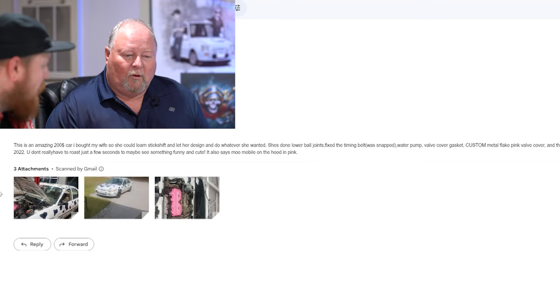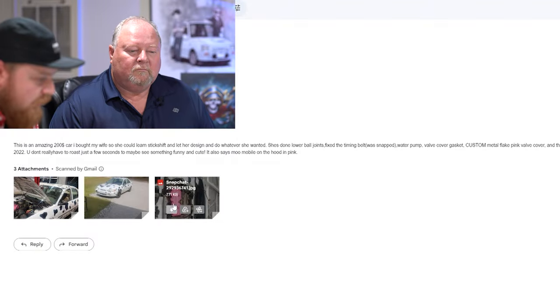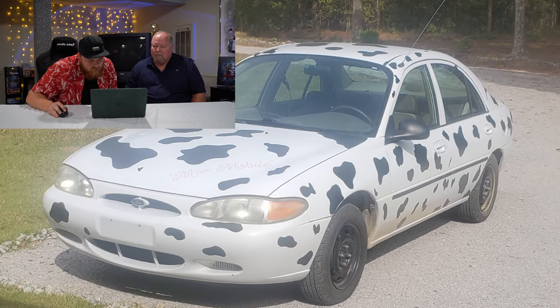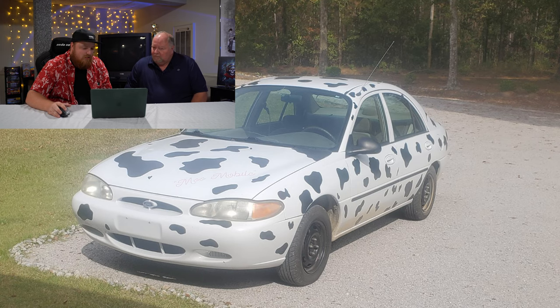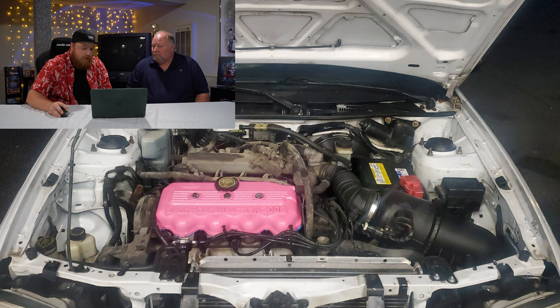Next up we have Devin — this is an interesting one. This is the Moomobile. It was a $200 car. He bought it so his wife could learn stick shift. What is this? What kind of car is this even? Some type of Ford? I don't even know what that is. But it's got a pink valve cover that looks like an udder, so I think that's kind of cool. The cowl wrap design — what do you think, is this something you'd drive? I'm thinking, if he was going for the ugliest car award, I could give him that. I picked this because you're from Wisconsin, so I thought you'd like it — the old Holstein wrap. I'll give this one a three out of ten. I'm going to go about 2.5. The only reason I gave it a three is because I kind of like the pink valve cover as the udders. It looks like a Ford Taurus or something, like an early-gen Ford Taurus.